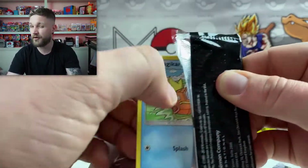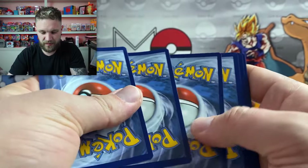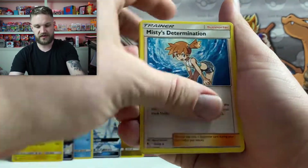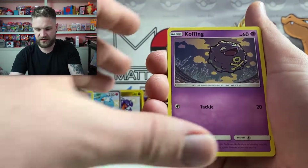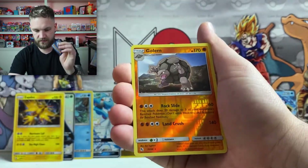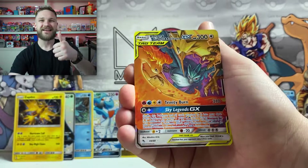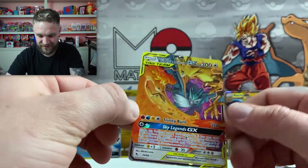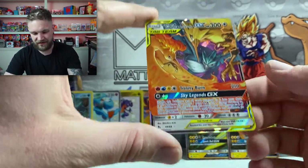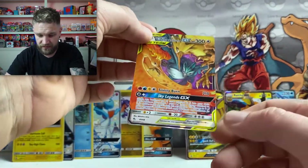We still have that chance for the shiny Charizard GX — that is the one I want and the one I'm desperate for in my collection. That's one I'd want to send off to get graded as well. Next pack: Fire Energy, Misty's Determination, Pokémon Center Lady, Magikarp trio, Koffing, Jigglypuff, and the Golem. And yes — we have the Moltres, Zapdos and Articuno tag team trio! That is wicked — a beautiful card, absolutely love it.